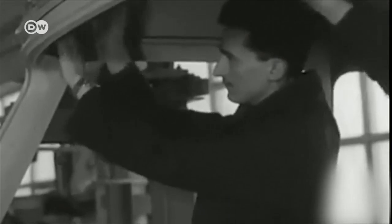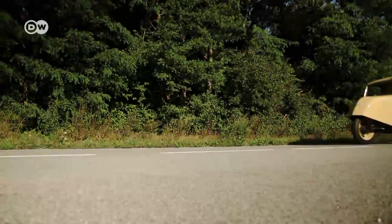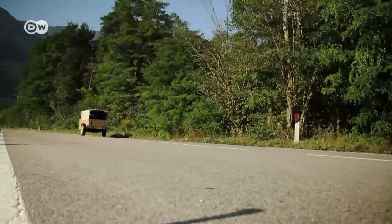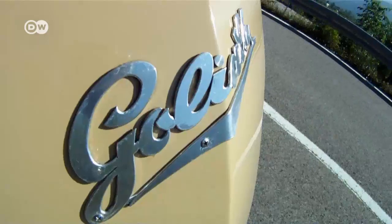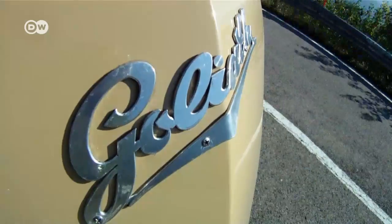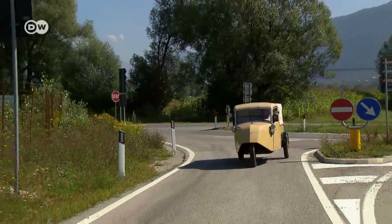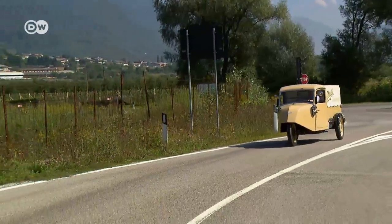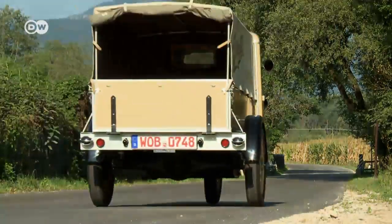Back then, minimalist three-wheelers were in big demand, partly because no driver's license was required for vehicles with engines smaller than 200cc and three or fewer wheels. Goliath stuck with its three wheels and loud, stinky, gas-guzzling two-stroke engines into the post-war era, building compact vans and pickups like the F400.